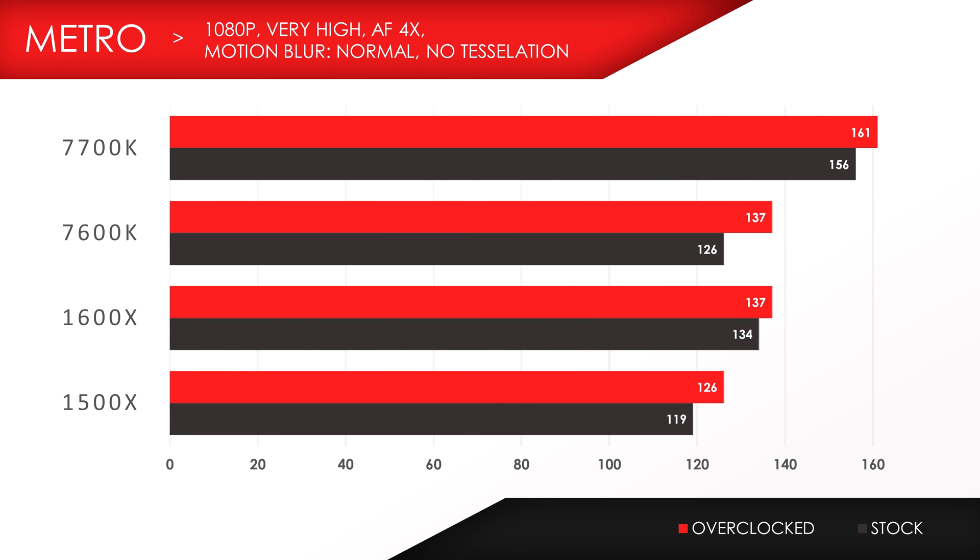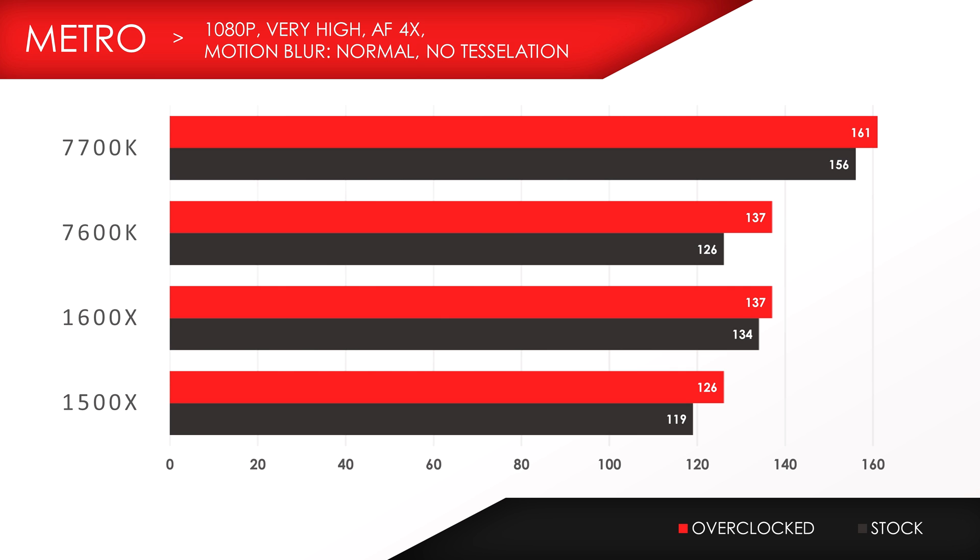Next up is Metro Last Light. The performance difference is once again monumental between the 1500X and 7700K — a 37fps difference, making the 7700K 24% faster than the 1500X. However, the 7600K is only 6% faster than the 1500X.